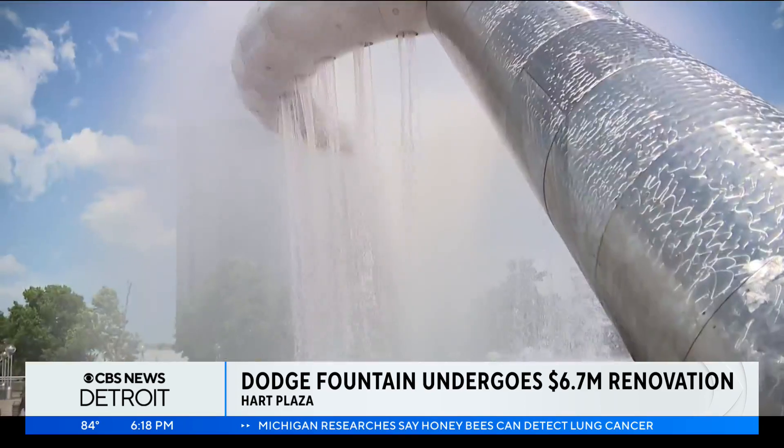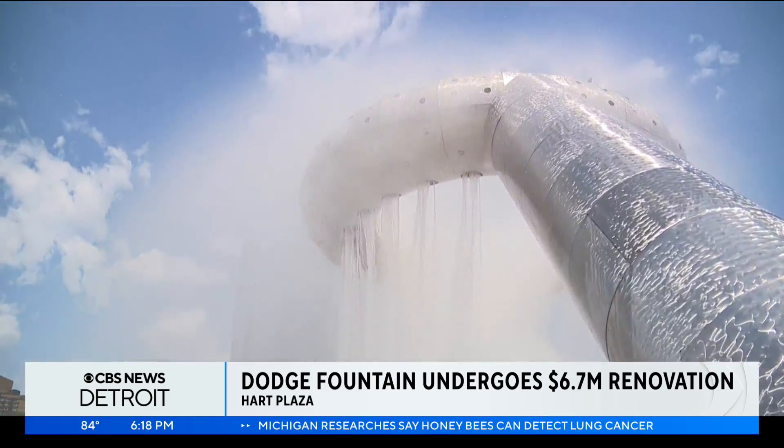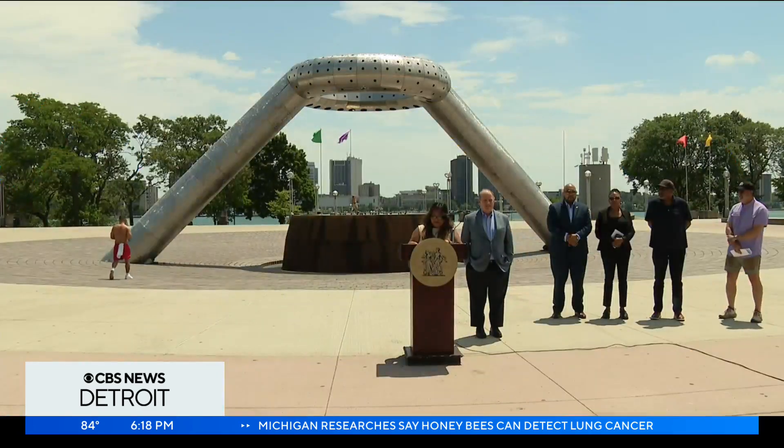This multi-million dollar renovation was thanks to federal pandemic relief funds. It's about restoring a beloved community space with deep historical and cultural significance for Detroiters.